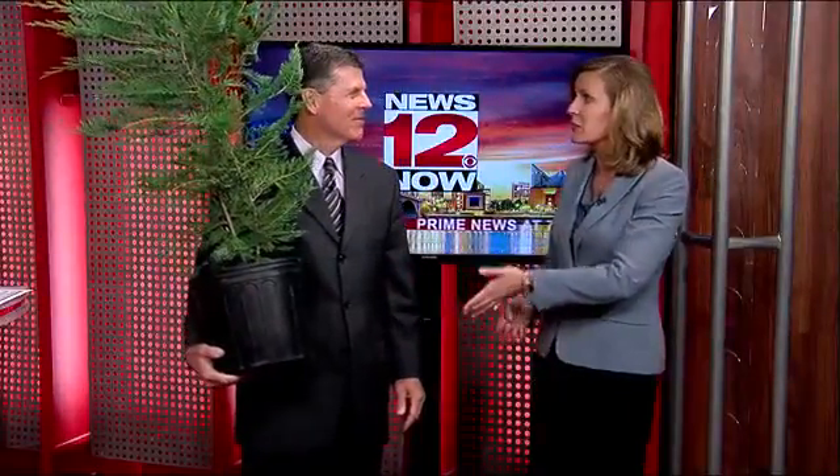Stay tuned next week — we're going to have another giveaway, and in two weeks we're heading back into Patrick's Garden. We may have something to look at: vegetable vines. Looking forward to that. But in the meantime, stay with us. More Prime News at 7 coming up.